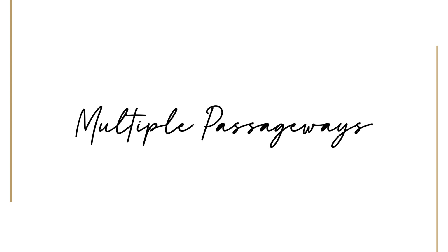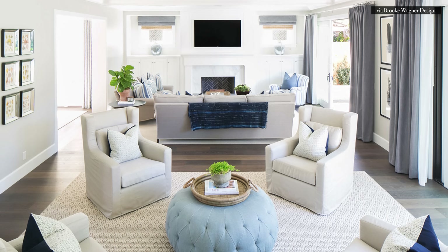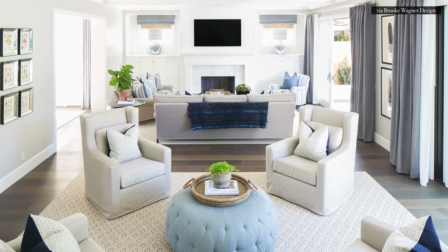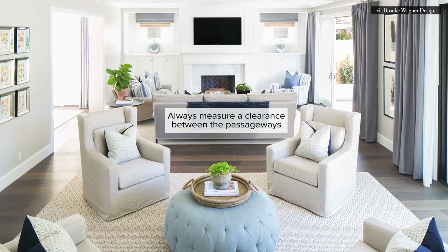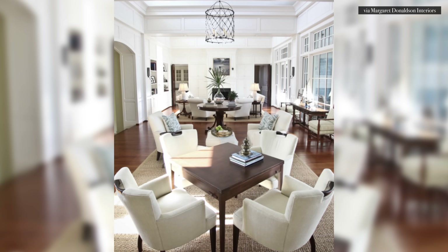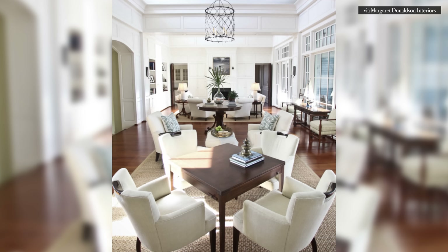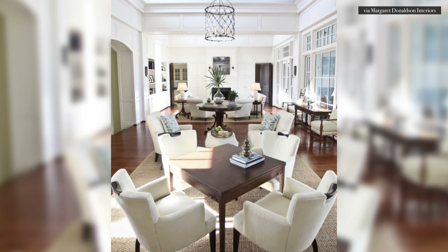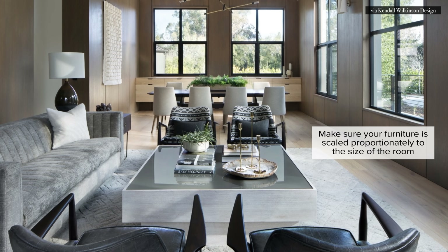Let's talk about that long and narrow space with multiple passages into the room. The issues here seem to be that the passages get in the way of furniture placement. The first rule of thumb is to always measure a clearance between the passages and the back of your furniture. Make sure you have enough room to walk in and around the furniture and absolutely do not block any of the passageways. If you find that the furniture arrangement is still a little bit too stuffy, then your furniture is not scaled proportionately to the size of the room.